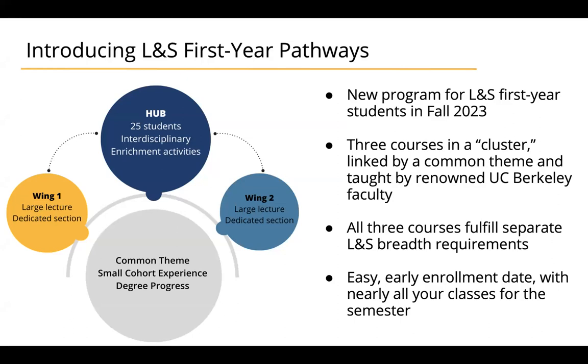The hub courses are small seminar-like settings that provide you with a space to talk about and reflect on the connections between all three classes in your cluster. The wing courses are often large lecture classes — not always, but most of them are — and for those, you'll be assigned to your own specially designated discussion section that will only have students from your cluster in it.